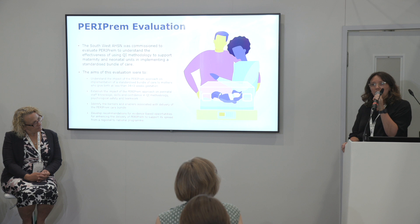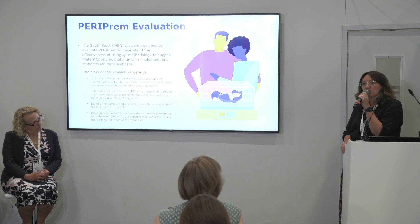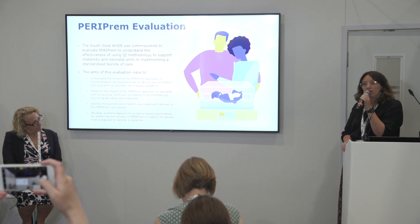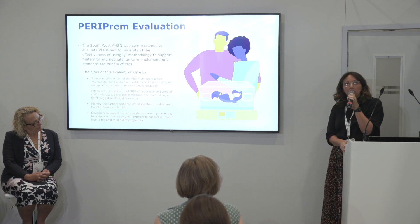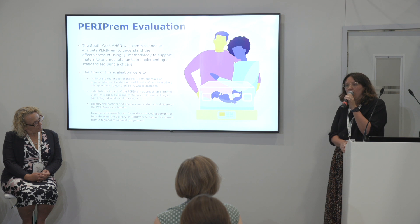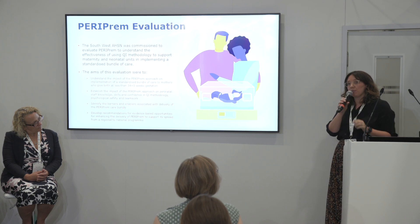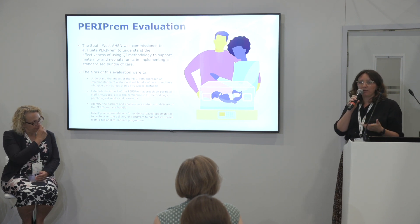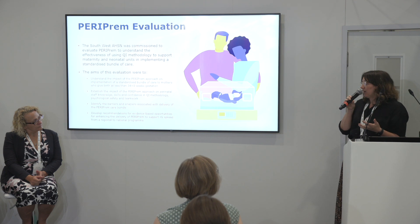It was a mixed methods evaluation. We looked at the impact in relation to quantitative data — adherence to the bundle elements as a whole and each individual intervention. We also looked at perinatal team culture through staff surveys over the implementation phase, supplemented by qualitative interviews with staff delivering PERIPREM on the ground, our PERIPREM leads in each unit, and our QI coaches at the AHSNs. That was to explore barriers and enablers to implementation and the behavior change techniques used to increase adherence to bundle elements — and to develop recommendations for future spread and adoption of PERIPREM and translate learning into the optimization bundle as part of the MAT Neo SIP.